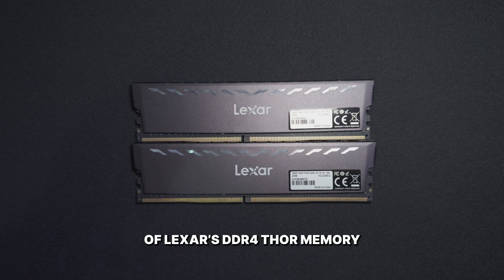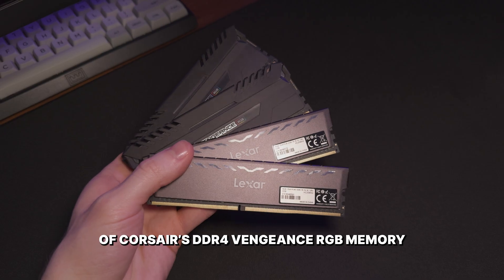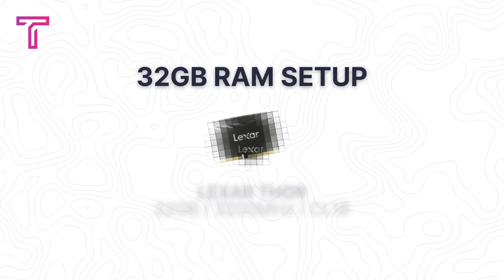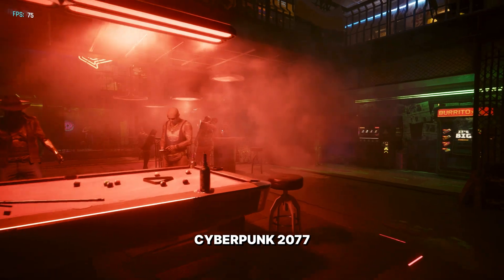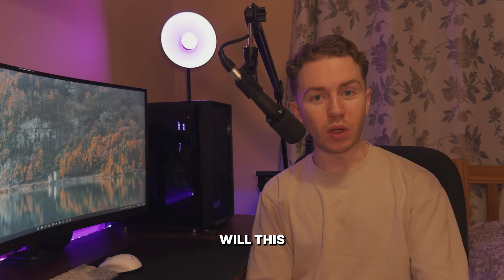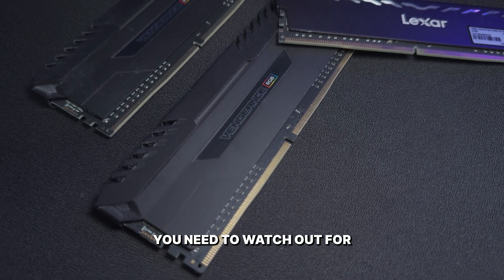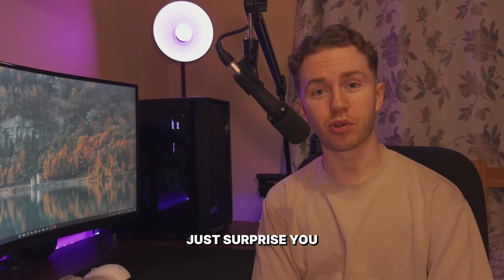I paired a 32GB kit of Lexar's DDR4 Thor memory with a 16GB kit of Corsair's DDR4 Vengeance RGB memory to create a mixed 48GB setup, then compared it to a standard 32GB setup using over 28 benchmarks — in games such as Starfield, Cyberpunk 2077, plus productivity tests in Premiere Pro and Photoshop. Will this mismatched configuration ruin your gaming performance or tank your PC's productivity? Stick around, because the results might just surprise you.